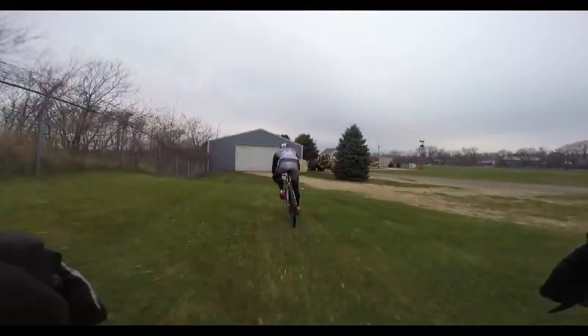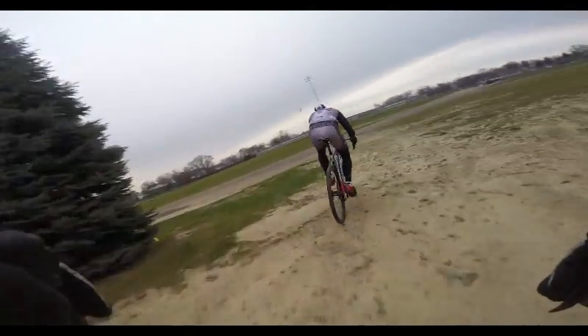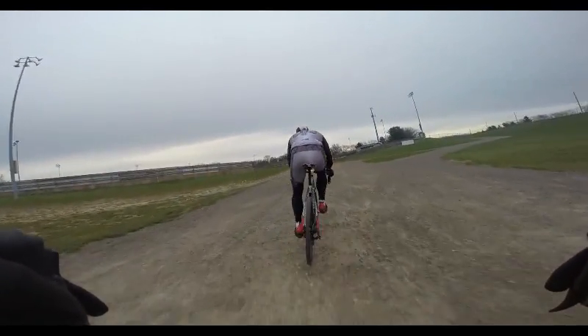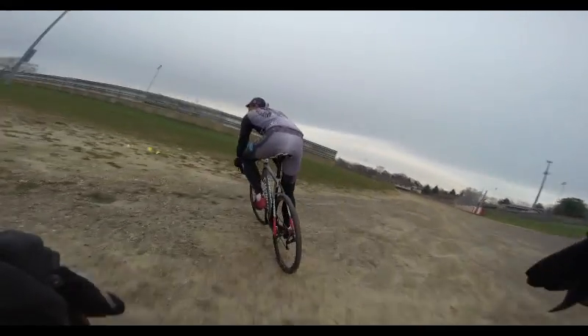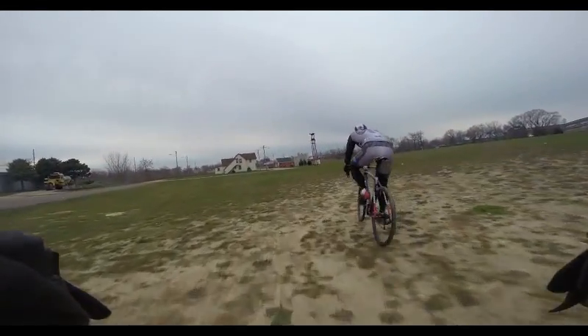Coming up now there are these few dirt sections — we're hoping they will be infinitely more muddy and fun. If not, it'll just be a faster, relaxing part of the course. Otherwise, there is a chance this could get kind of muddy, a little tougher, and a little more technical.